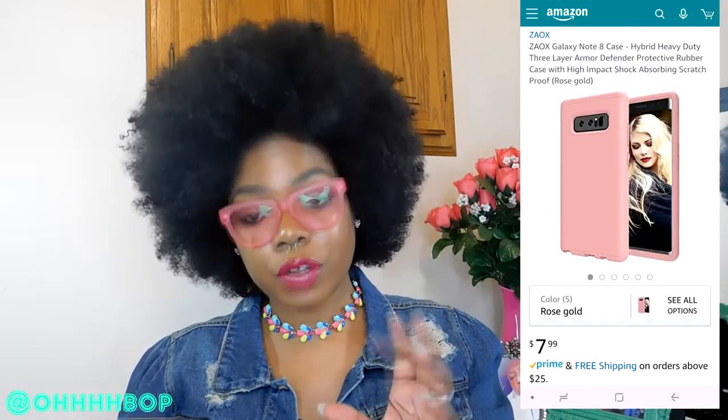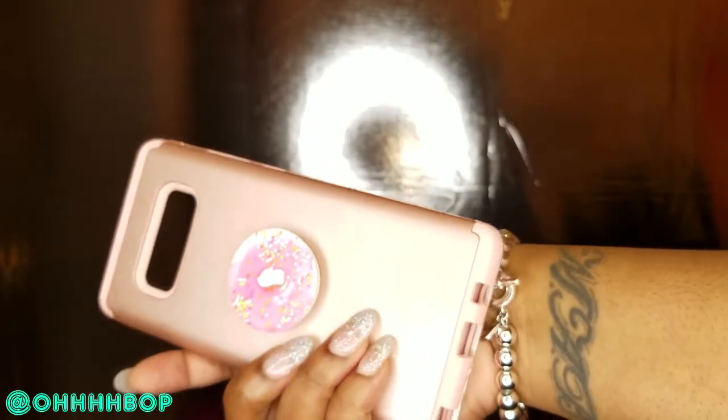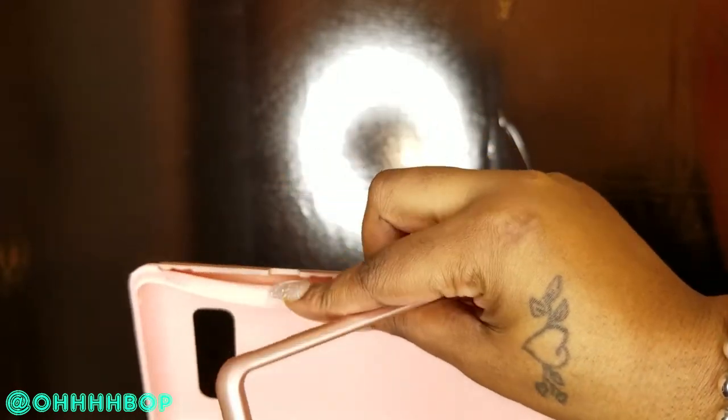My third case from Amazon — I'll leave the links below — is this three-piece outer box type protector case called the Zeo Galaxy Note 8 Hybrid Case. This case was $7.99. It's in rose gold and I put a little cupcake pop socket on the back. It comes in three pieces: the front, a little jelly part for the back, and a hard back case. Whenever you're getting a phone, especially an updated phone, definitely get something that protects it.